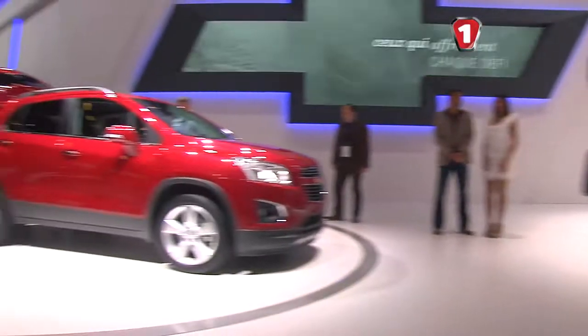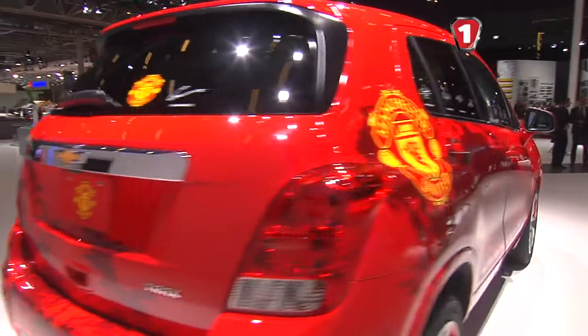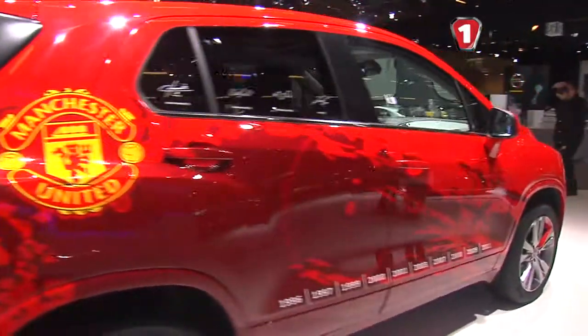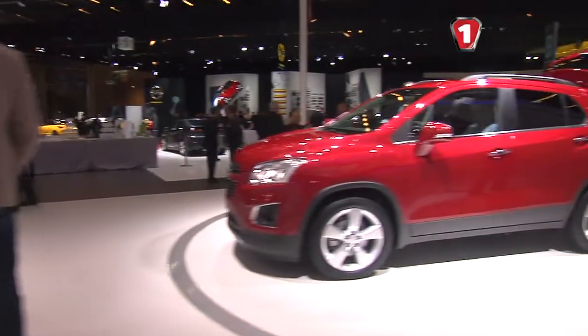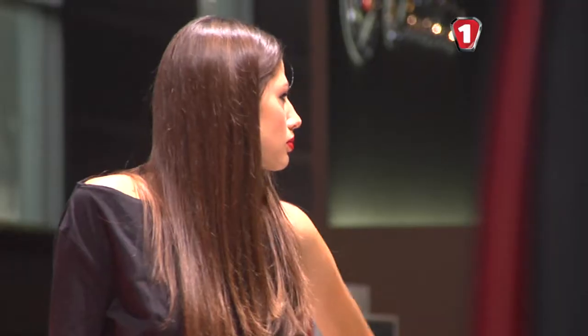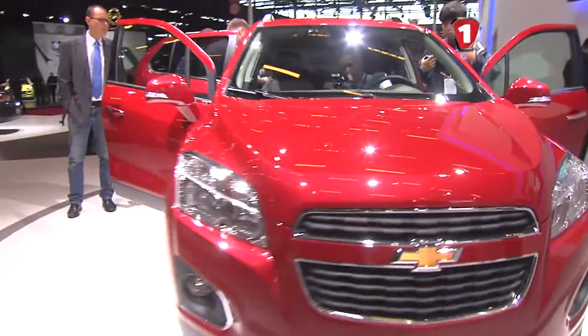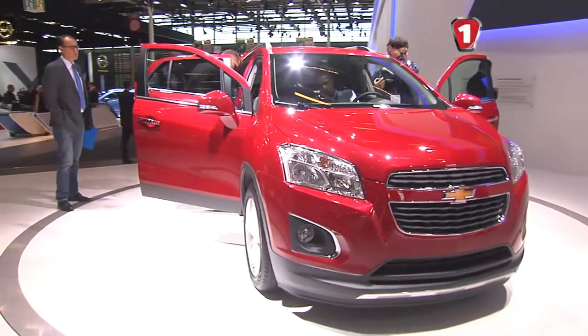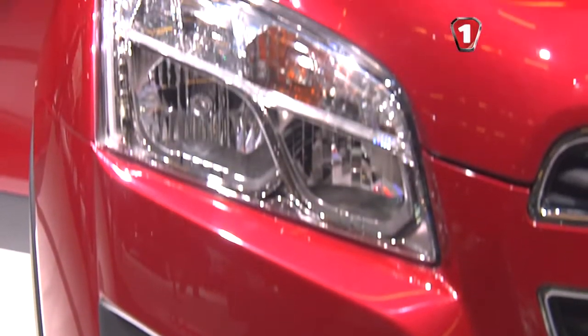На автосалоні у Парижі компанія «Шевроле» представила одразу декілька новинок. Та головною прем'єрою стенду став компактний SUV, що отримав назву «Трекс». Це класичний приклад так званого «бейдж-інженерингу». Справа у тому, що конструктивна новинка від «Шевроле» – рестайлінгова версія показаного у Женеві «Опель Мока». Від нього «Шевроле» успадкував гаму моторів і трансмісій.